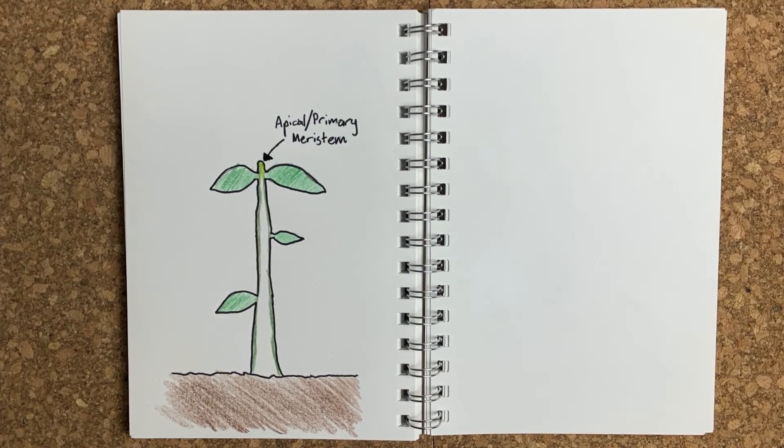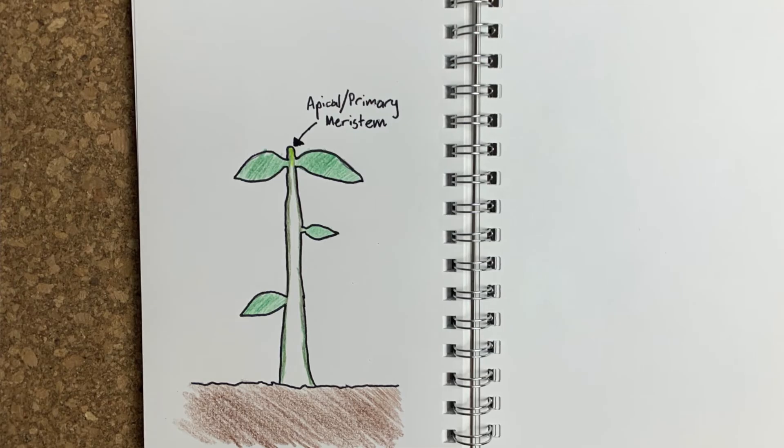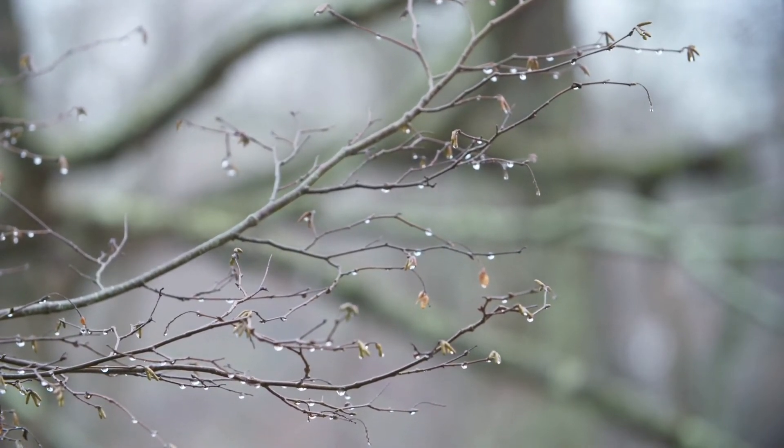So trees use photosynthesis to create energy, and transpiration to draw water from the roots up to the leaves so that it can do this. But how do trees actually grow? Trees have two kinds of growth: primary and secondary growth. Primary growth is what makes it taller and longer — this comes from the apical meristems. An apical meristem is located at an apex of a plant, and a meristem is a zone responsible for creating new cells. So the apical meristems are located at any apex — the tip of the trunk or the end of a branch — making the tree longer or taller.